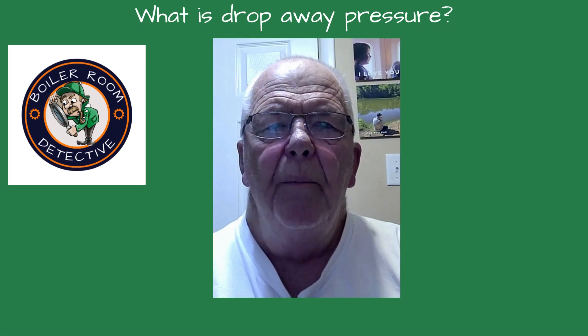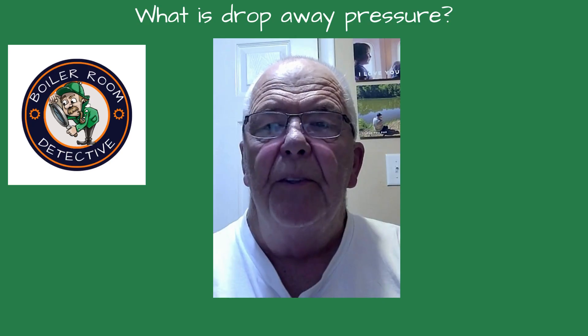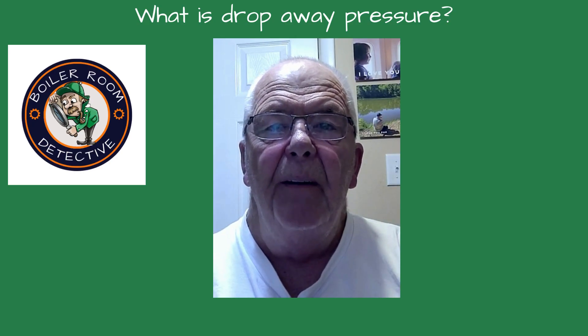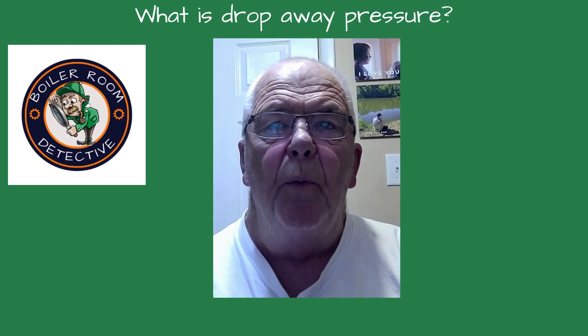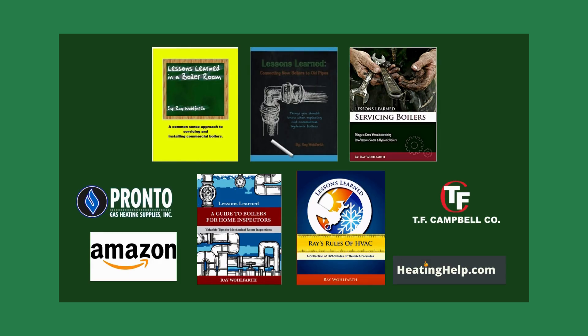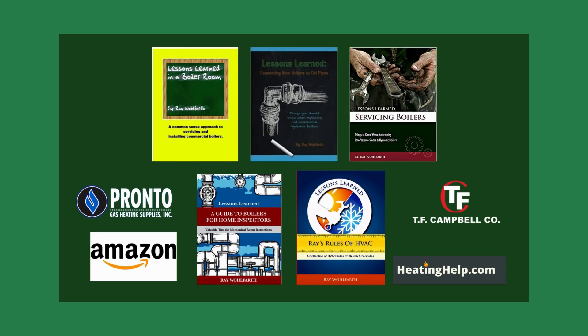Welcome back to Boiler Room Detective. I'm your host Ray Wolfart. Today we're going to unravel the mystery behind a misbehaving one-pipe steam system and dive into the real workings of air vents, their sizing, and the often confused concept of drop-away pressure. I've written 14 books on boilers, available at Amazon, Pronto Heating Supplies, HeatingHub.com, and TF Campbell.